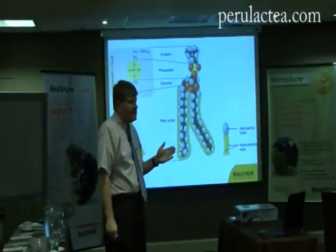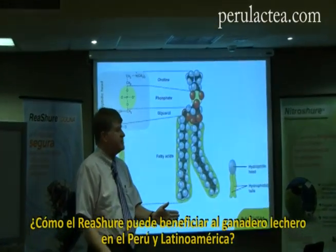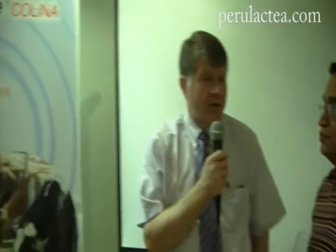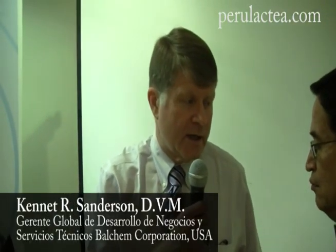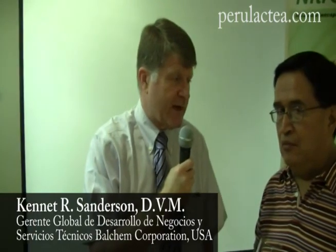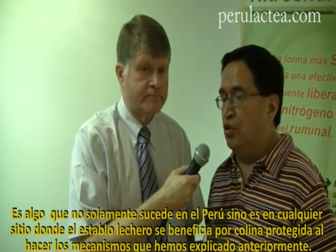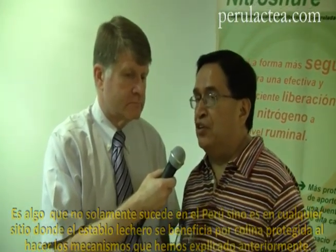How could protected choline benefit dairy cattle in Peru? Protected choline benefits dairy cattle everywhere. It's necessary for all high-producing cows to make these VLDLs to keep the liver free of excessive fat accumulation and keep these cows healthy at transition. It happens in any place where dairy cattle benefits from protected choline, through the mechanisms we've explained.